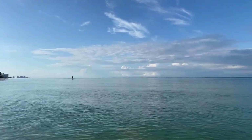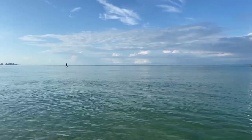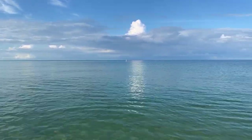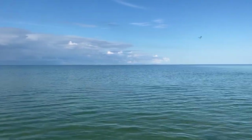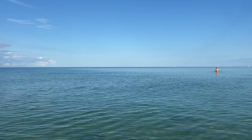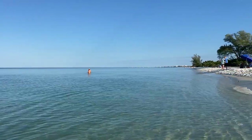There's a paddleboarder off in the distance — I don't know if you can see them. Kevin told me when he was up in Area Five, the dolphins were following along with him. There's so much life in this water right now.